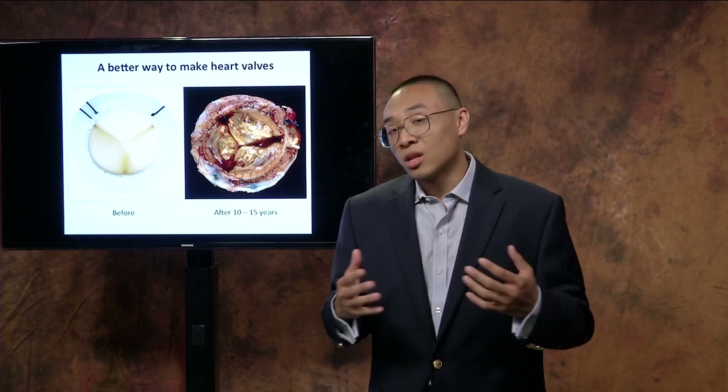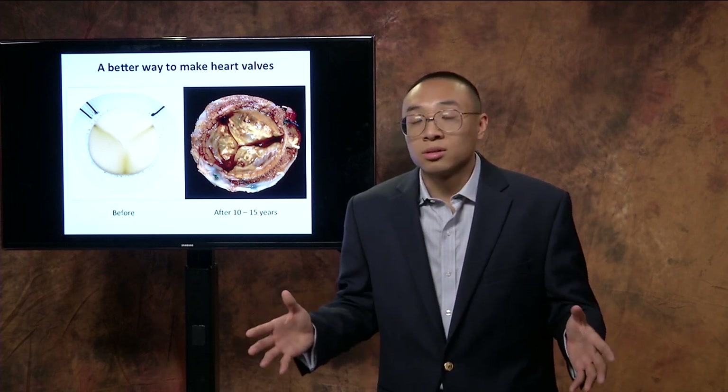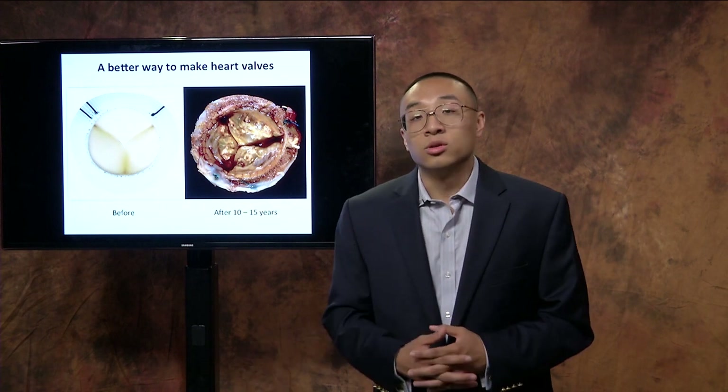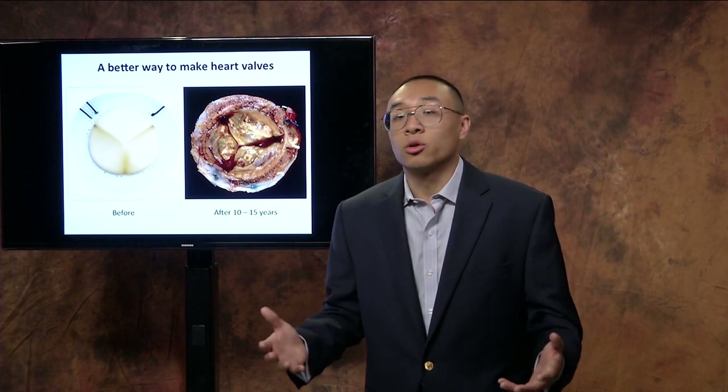But that's just the start. At its foundation, our technology is a platform technology with many applications in soft tissues. It can be used for better, longer-lasting heart patches, ligament and tendon repair, as well as mesh and hernial repair.